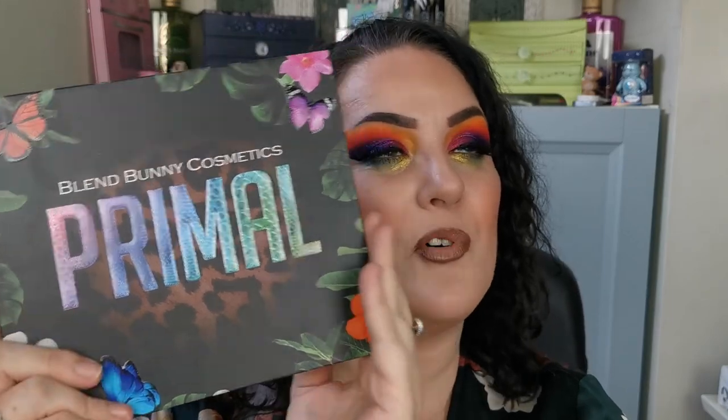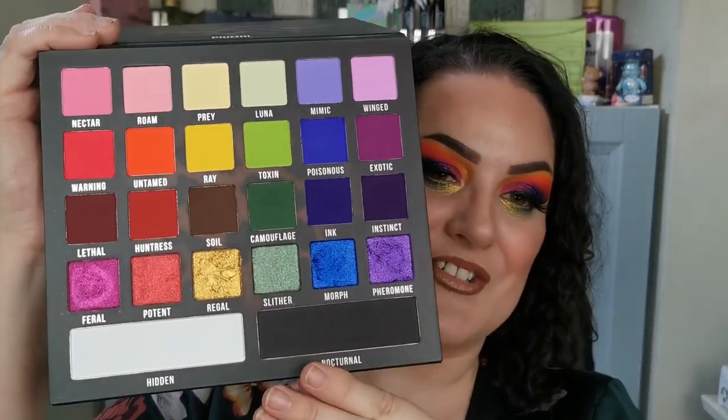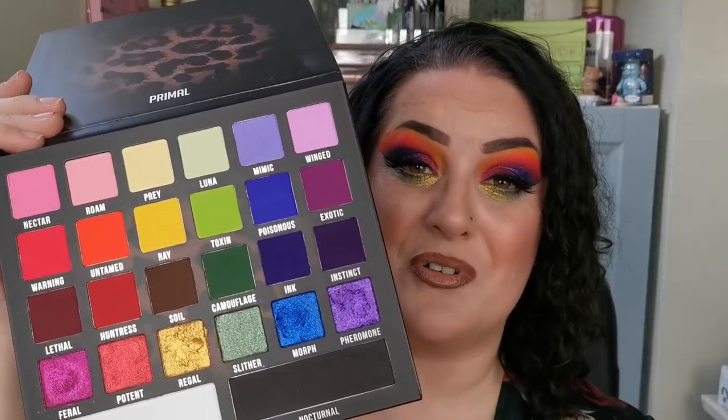Hello and welcome to my channel! For those of you who don't know me, I'm Steph. Today's video I'm super excited for because I'm going to be playing — or I have played — with the Blend Bunny Cosmetics Primal Palette. It just looks so beautiful, such a beautiful color story. If you'd like to see how I created this look and hear my first thoughts on the Primal Palette, then just keep on watching.